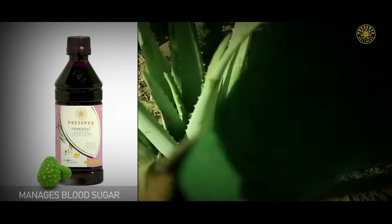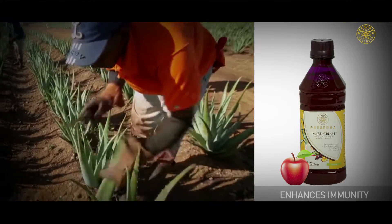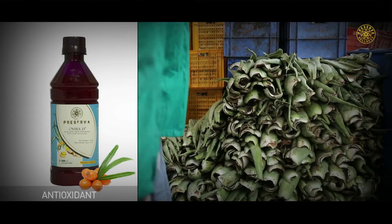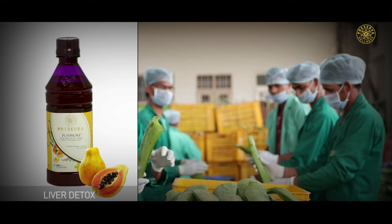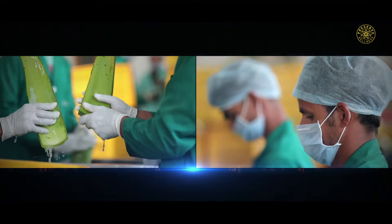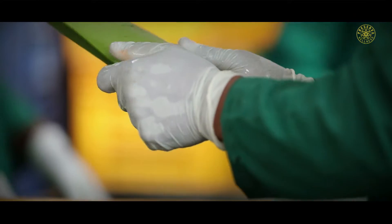The process starts with harvesting of leaves from mature and healthy aloe plants. They are then brought to the factory where leaves are immersed and washed in water to remove soil and other impurities.